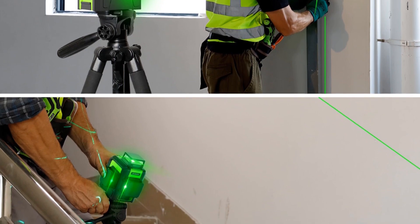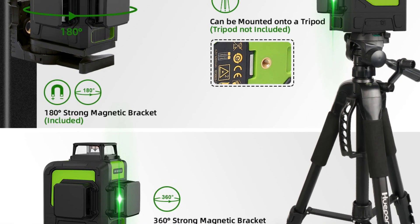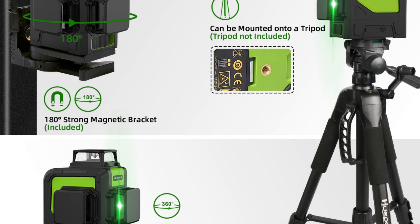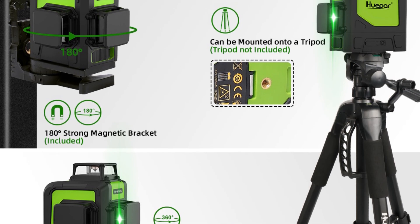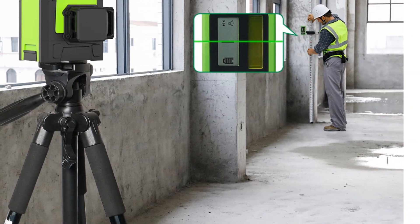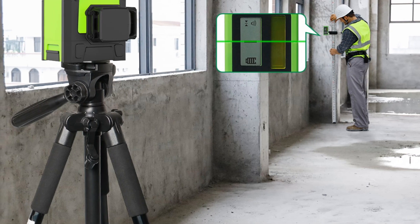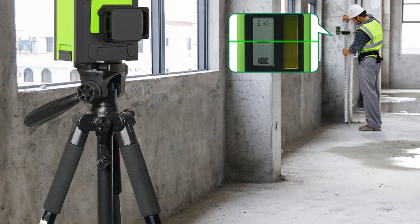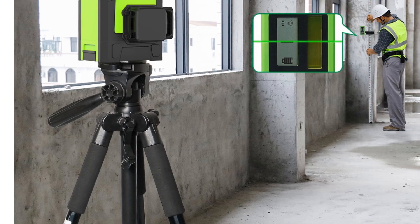In conclusion, the Hupar laser level is a top-of-the-line tool that delivers exceptional accuracy and performance. With its green laser beam, extended working distance, self-leveling capability, and rugged construction, it is a reliable companion for a wide range of alignment and leveling tasks. Enhance your productivity and achieve impeccable results with the Hupar 900 3CG — your ultimate tool for precision and efficiency.